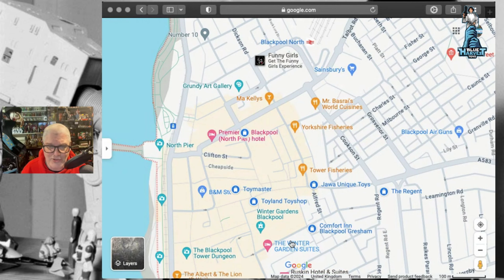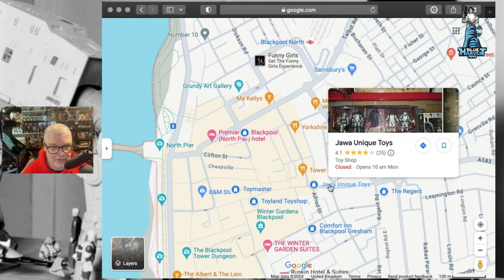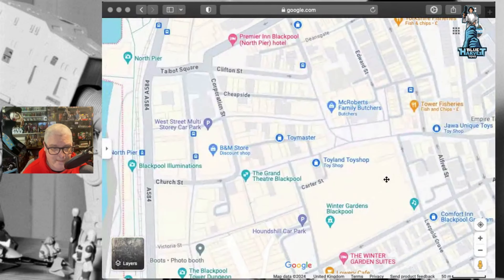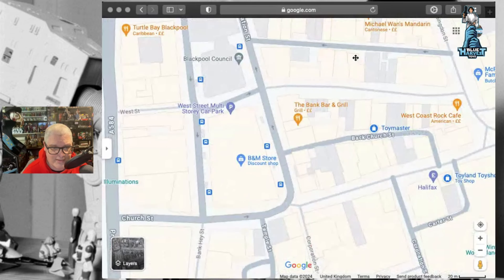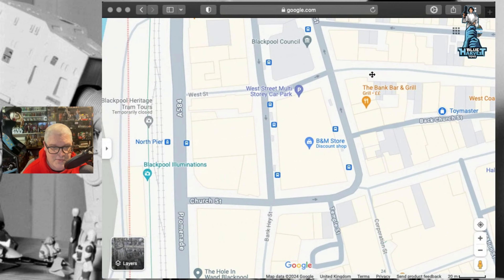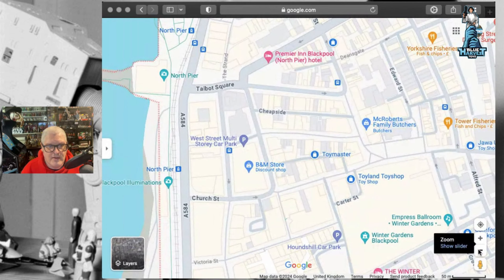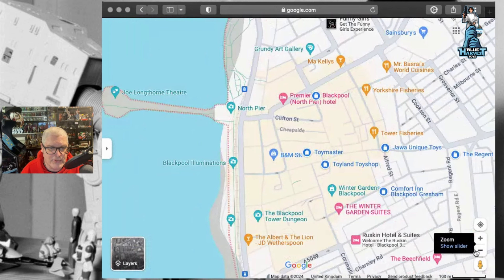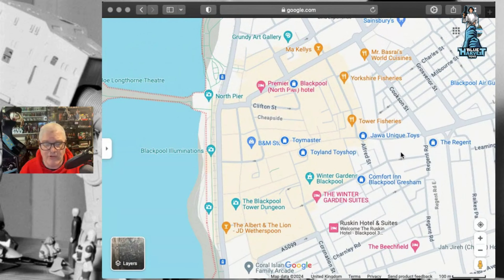We had to wait to get into the Winter Gardens, so we thought we'd go down to see Jez at Jawa Unique Toys. We walked down there. He is down really street - I think it's this one. We're here in Blackpool. From the tower - there's your tower - he's just around the back of the tower, really, all in the center of Blackpool.